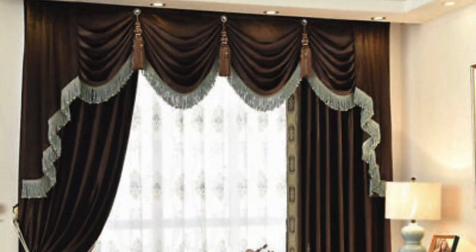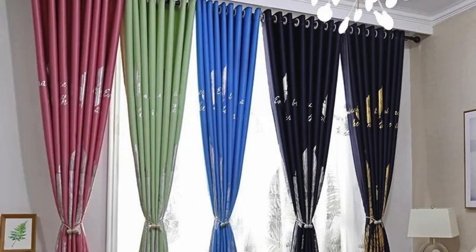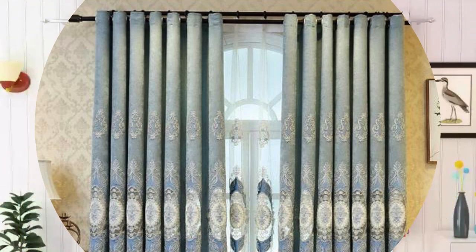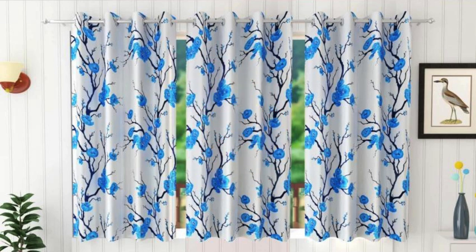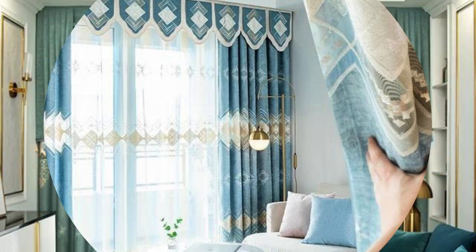Drapes, on the other hand, often feature luxurious materials like silk, velvet, or linen, exuding a sense of sophistication and elegance. Their length and pleating styles can add drama and height to a room, creating a visually stunning effect. Additionally, the hardware used for hanging curtains, such as rods and tiebacks, can further enhance the overall look. Whether you opt for a minimalist and modern design or a more traditional and opulent style, curtains and drapes play a crucial role in shaping the character of a room and completing the overall design narrative.